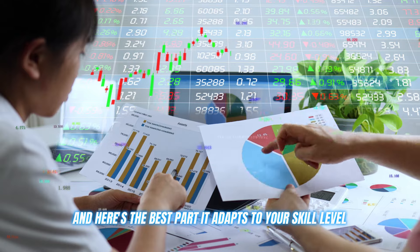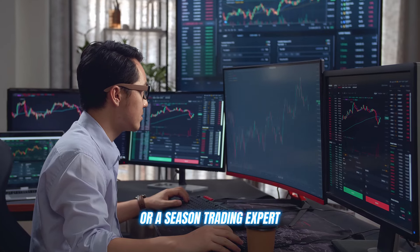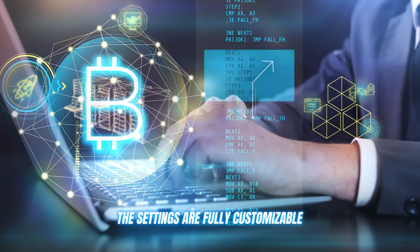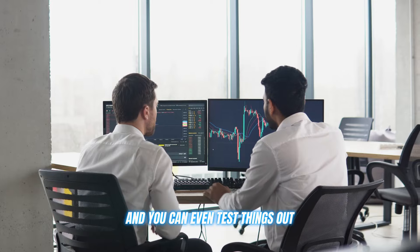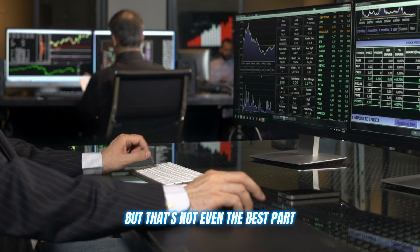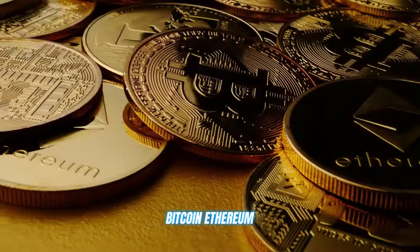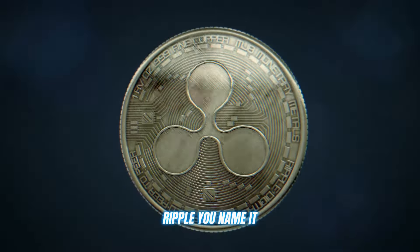Here's the best part: it adapts to your skill level, whether you're a complete beginner or a seasoned trading expert. The settings are fully customizable, and you can even test things out risk-free in demo mode before going live. Quantum Max Air also supports all the major cryptocurrencies you know and love — Bitcoin, Ethereum, Ripple, you name it.